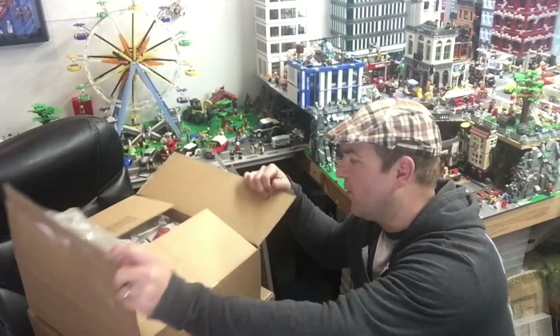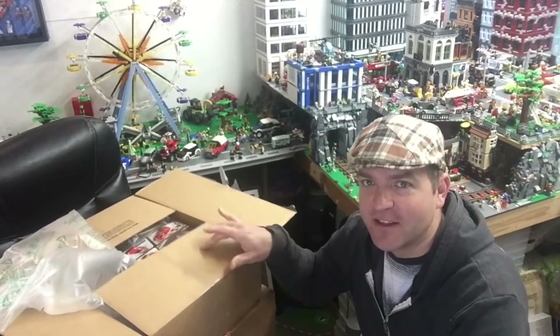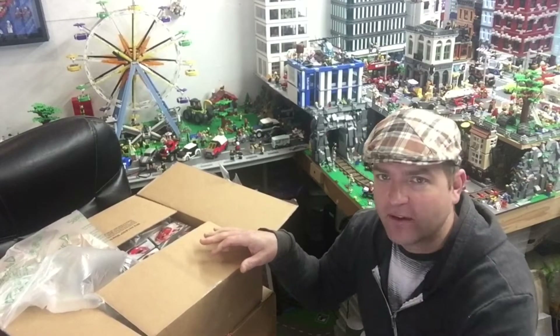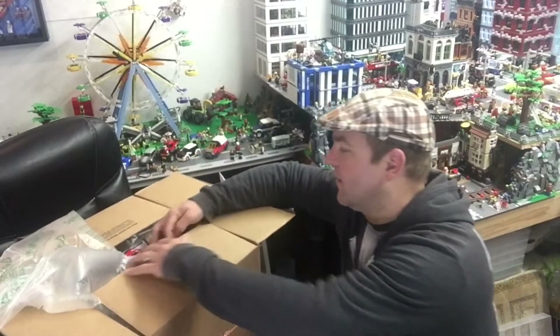From Lego Shop at Home — the main reason I did this purchase was because I had like $25 in VIP points and they were doing a promotion over the weekend. You'll see.